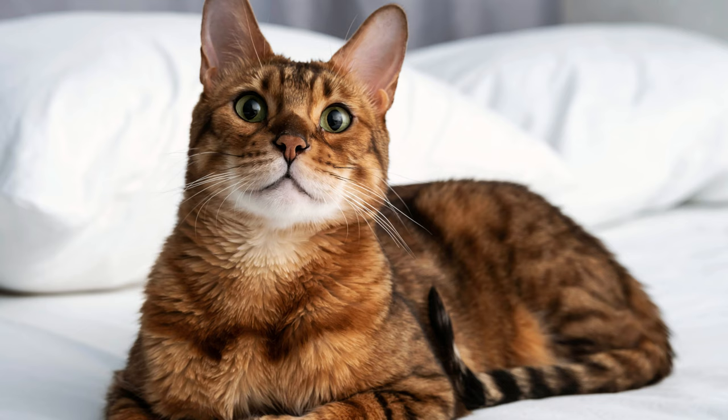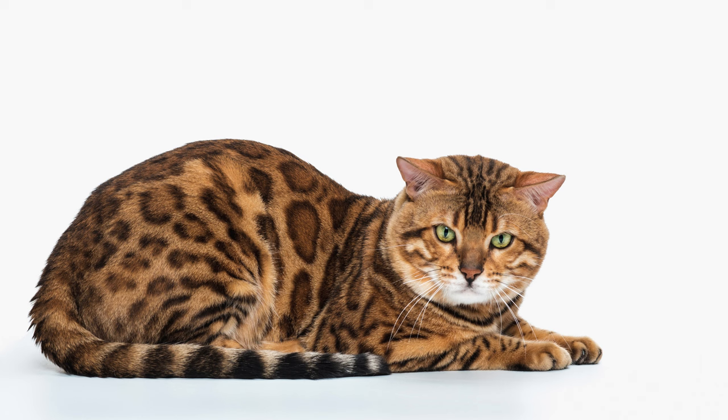An important feature of the Bengal breed is friendliness. They get along well with all family members and other pets. If a baby appears in the family, the cat protects them. They can let small children do whatever they want with them, but within reasonable limits. Bengals are very attached to their owner and can also be called a cat-dog. They are very devoted and smart, but, of course, like all cats, they have independence and self-esteem.